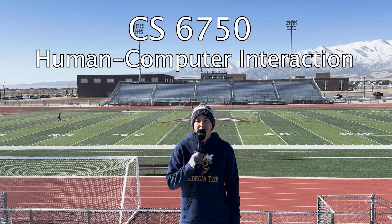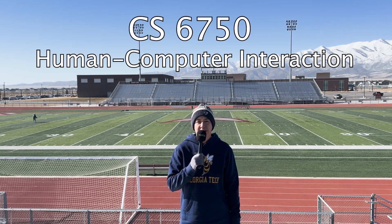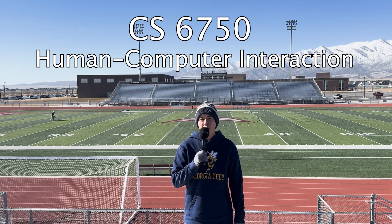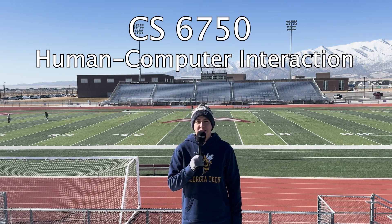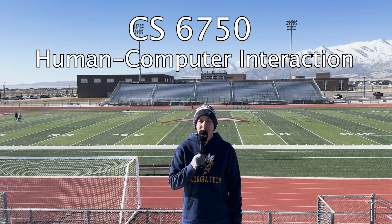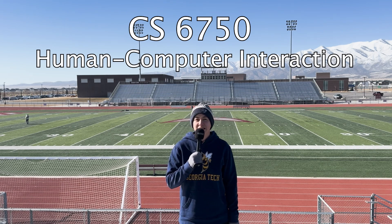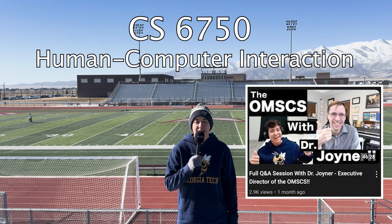The second required specialization class is CS6750, Human-Computer Interaction — the course that takes its name from the specialization itself. I actually took this class myself: you do no programming at all, which makes it great if you're not strong in programming. The lessons are highly relevant to both industry and academics — I was honestly blown away by how well done it was. It's taught by Professor Joyner, who is arguably the best professor at Georgia Tech.